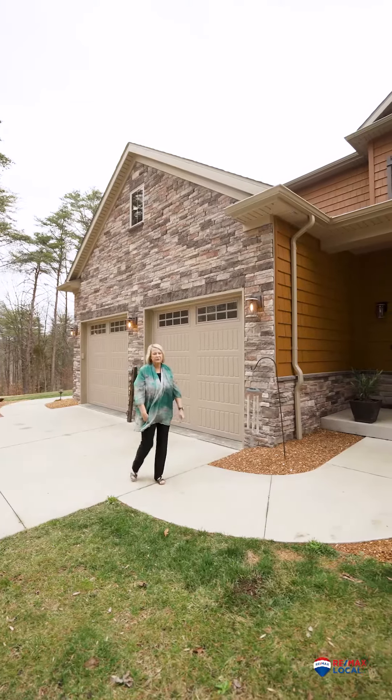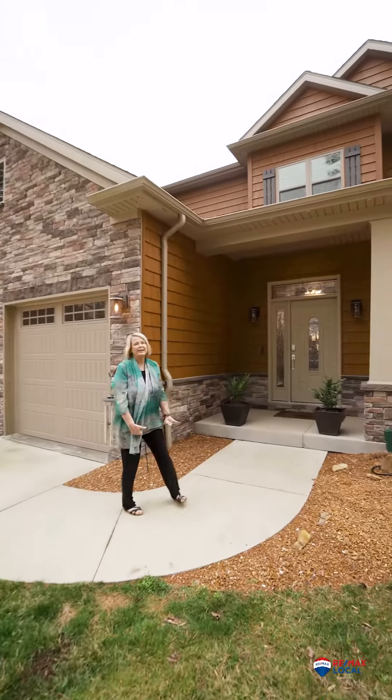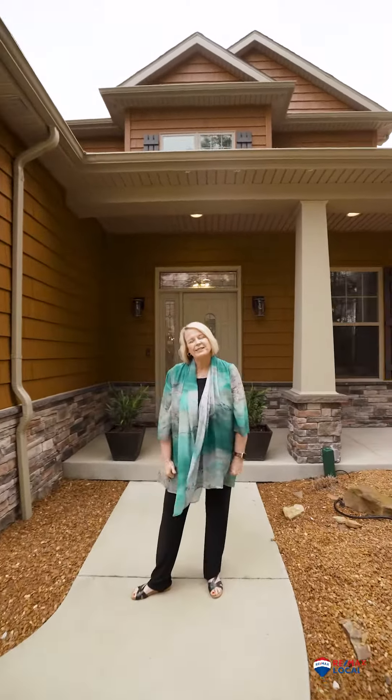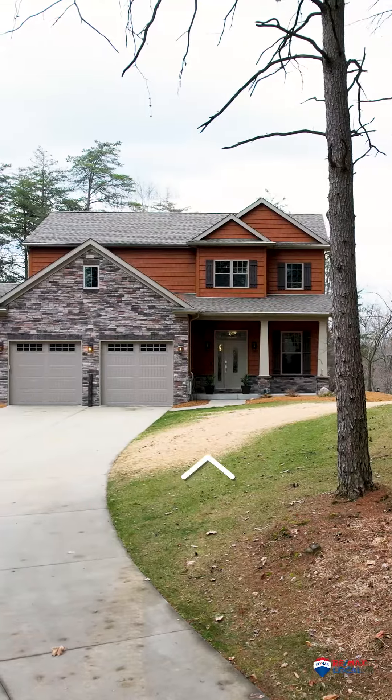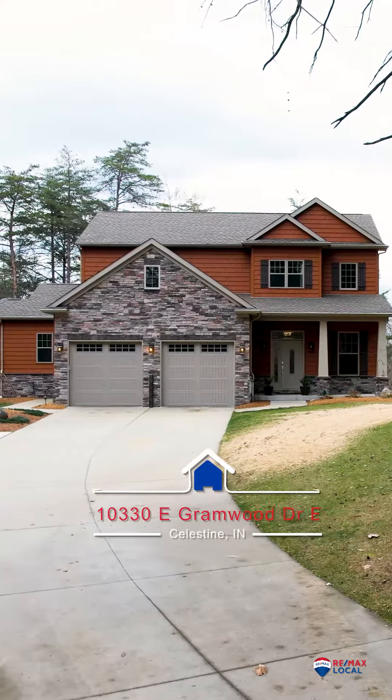Hi, I'm Tama Stemley with RE-MAX LOCAL. Today I'm excited to show you this stunning two-story craftsman-built home, built in 2019. It's located at 10330 East Grandwood Drive in Celestine, Indiana.